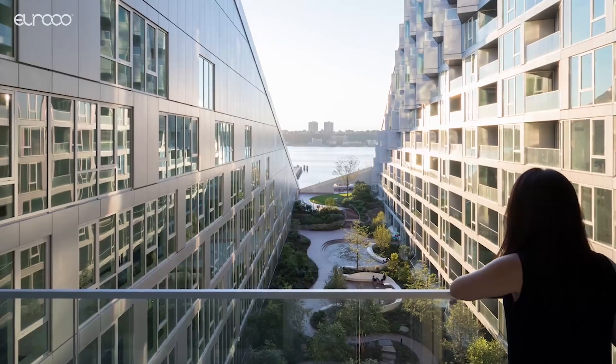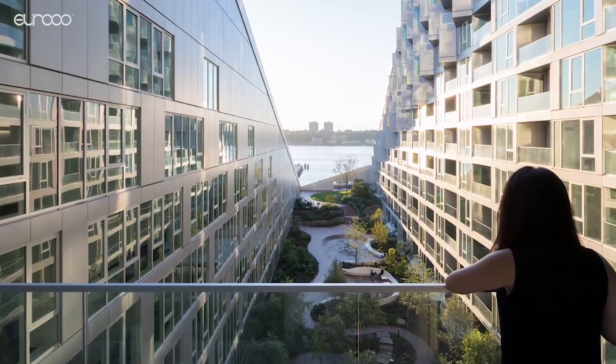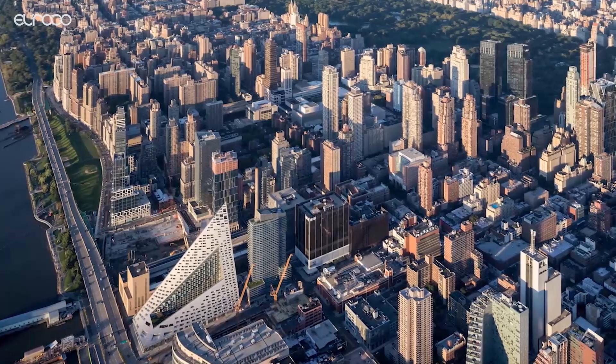Its courtyard is inspired by a traditional Copenhagen urban oasis and provides residents with green space in the heart of Manhattan. The building is one of the most impressive new additions to the New York skyline and has made Ingels a name for himself in the US.